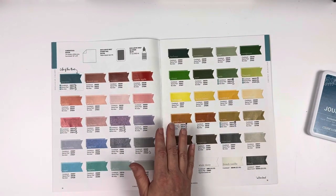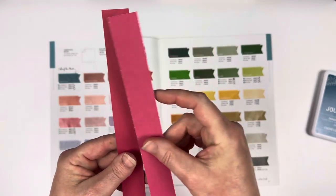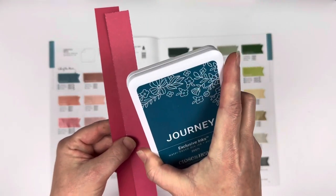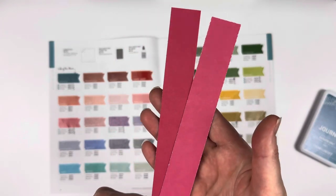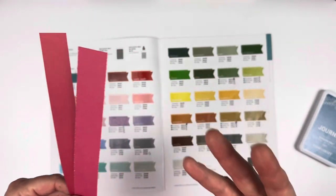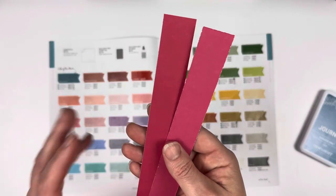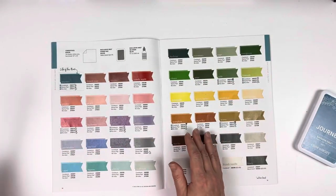Now we have our Rosie, and I'm going to give you a look at Rosie. I think I'm showing paper for all the other samples, but this is our Rosie. So pretty. It's a really beautiful bright pink, but it's deep — it's not light and bright. It's deep. I really like it.